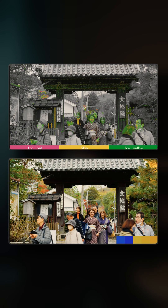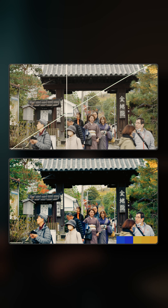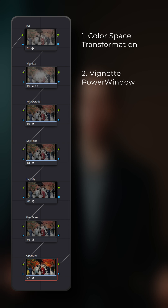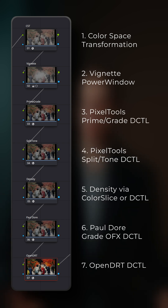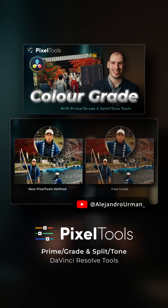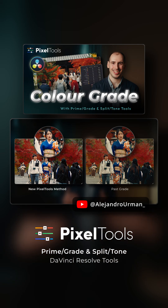To help you guys out, I put together a full video where I break down what makes these tools unique and show exactly how I've been using them to create a stylized yet intentional and refined grade in a DCTL workflow that is simple and approachable. So if you're someone who wants to take color grading even further, I urge you to give this video a watch. I think you'll definitely take away something from it. You can find it on YouTube by following the link. I'll see you there.